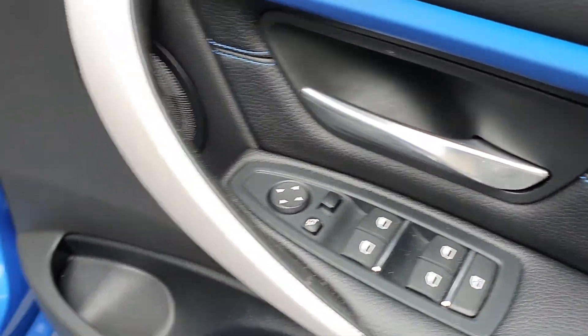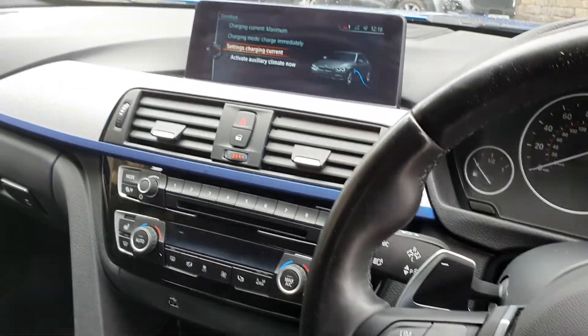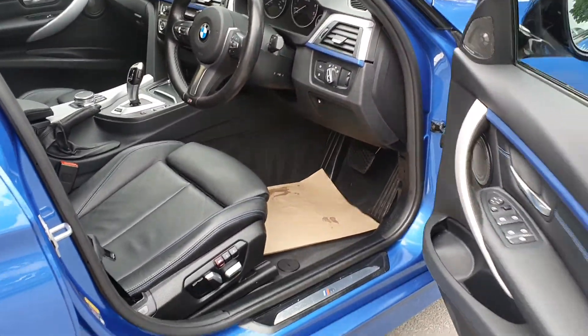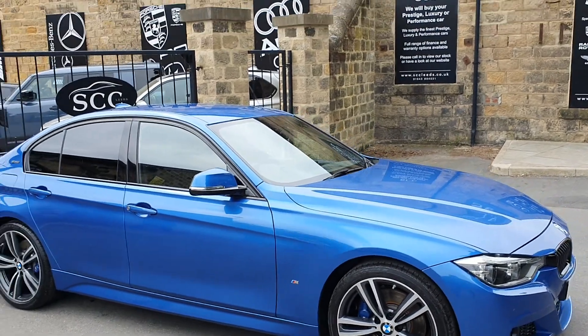You've got the Harman Kardon upgraded stereo, folding door mirrors, cruise control and a speed limiter, centre armrest, USB ports, and that lovely E-Drive — a very economical car and pretty brisk at 248 horsepower.